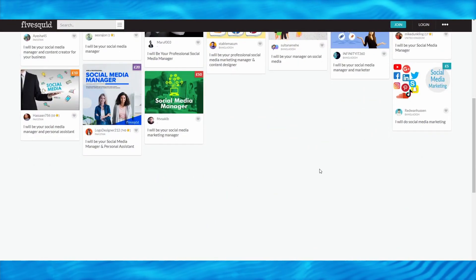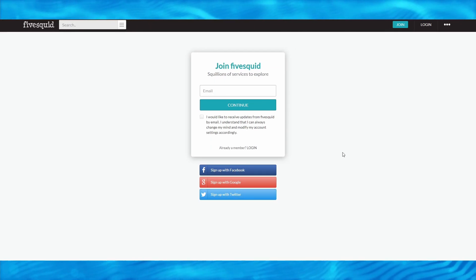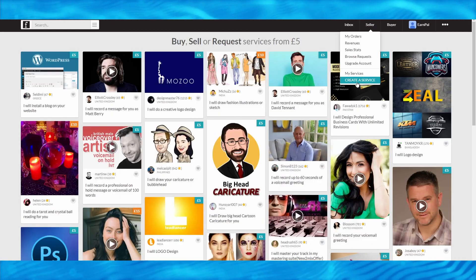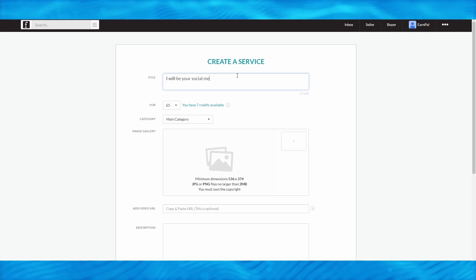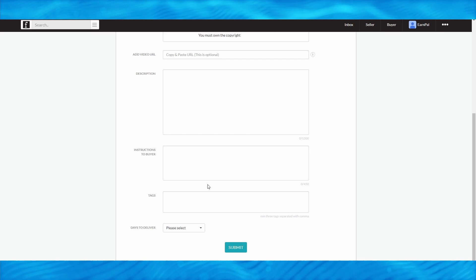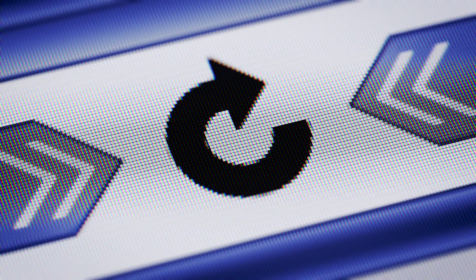I highly recommend getting started on FiverrSquare by clicking the 'Join' button in the upper right corner. You can sign up by entering your email address or use Facebook, Google, or Twitter for a faster one-click registration. Once you've created an account, click the seller icon and create a service. Simply enter a title, choose a pricing plan, select the social media marketing category, and fill out all the other details. You can also offer this service on other freelancing platforms. As soon as you make a sale, simply outsource the work using Buffer and you'll be done in less than 10 minutes — you can do this indefinitely as long as you get orders.